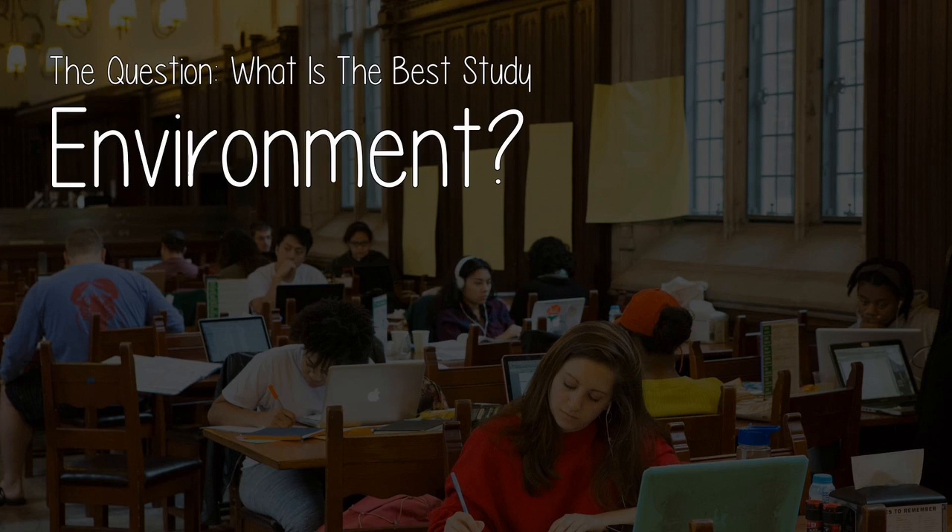There's a reason 'work smart, not hard' is a cliche. Effective studying is more about how you study, not just how long. Studying TV focuses on getting the most out of every study session, and you should too. Today's video addresses the question: what is the best study environment?